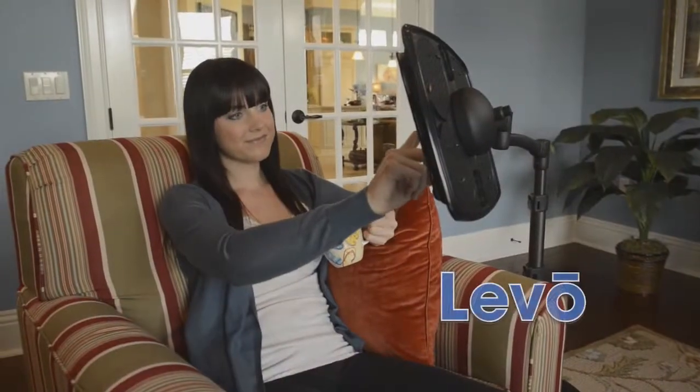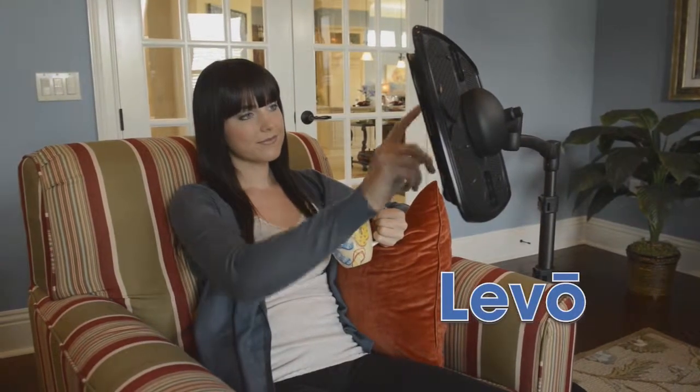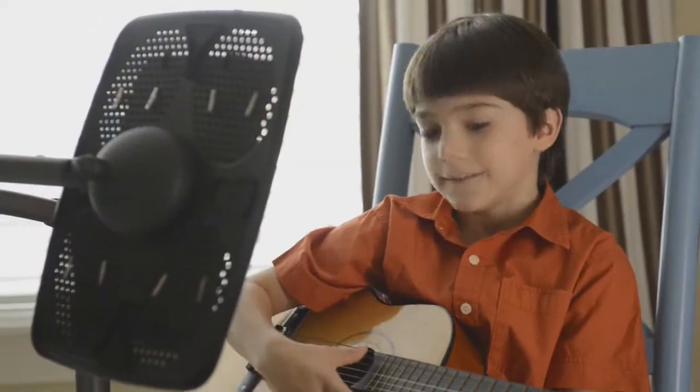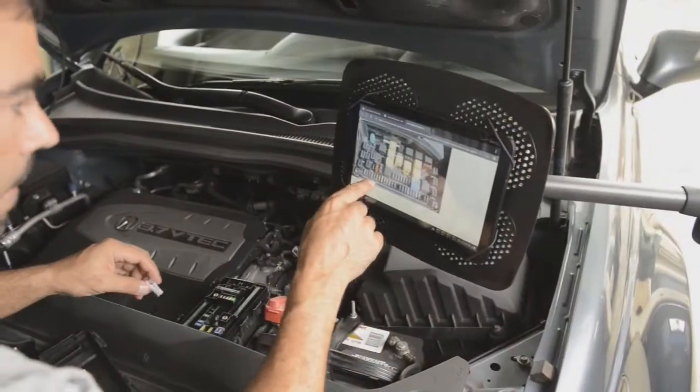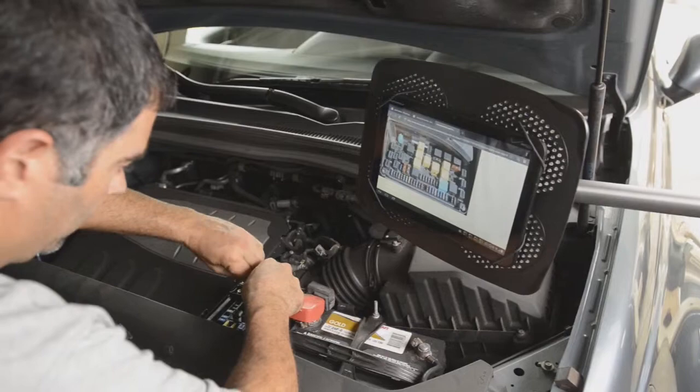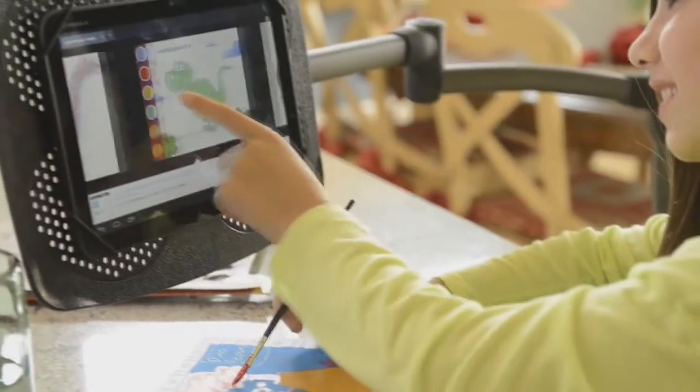This is Levo, the world's most ingenious tablet stand. It's the perfect companion for all your tablets and e-readers. And can be used just about anywhere, in virtually any position, and by anyone.